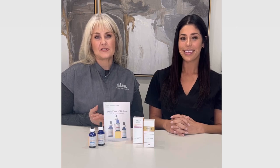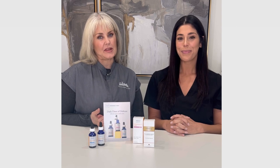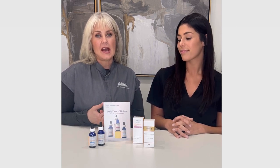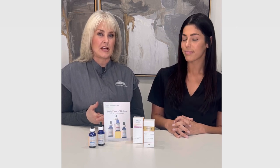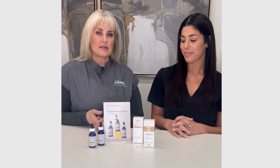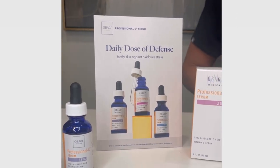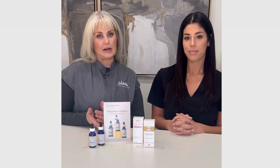Hey everyone, it's Jennifer from Dallas Surgical Arts and I have our Abaji rep, Miss Tina here with us. We're going to talk about vitamin C because it is April and it's National Vitamin C Month, and April 4th is National Vitamin C Day. We've got some favorite vitamin C products here — if you're looking to start out on a vitamin C, we've got a 10%, a 15%, a 20%, and we even have one that has Arbutin, which is a natural skin brightener.